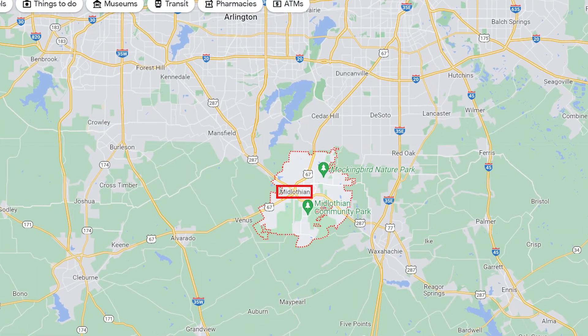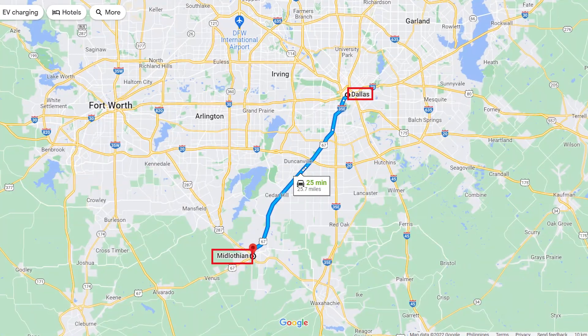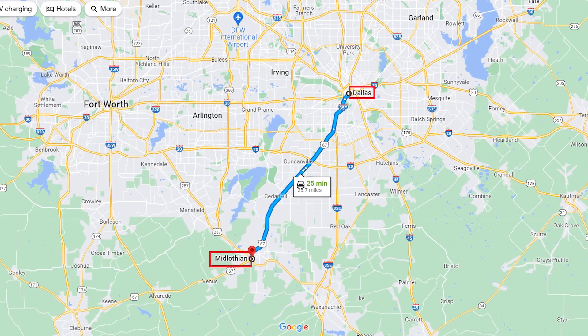So you're thinking about buying a home in Midlothian, Texas, and you're going, wait, where is Midlothian? Is that in the middle of nowhere? Well, if you live in Dallas, some people may think that Midlothian is in the middle of nowhere, but it's really not that far. It's just about 25 miles southwest of Dallas, and it's not a bad area at all.